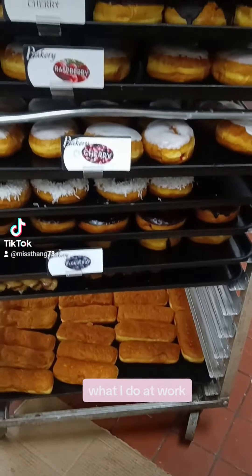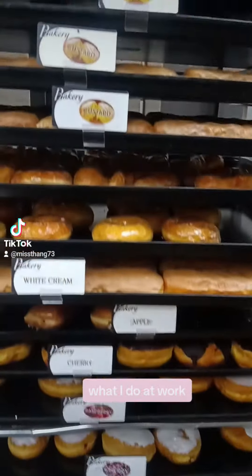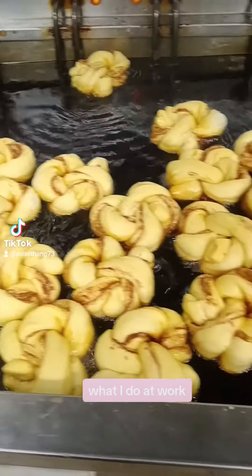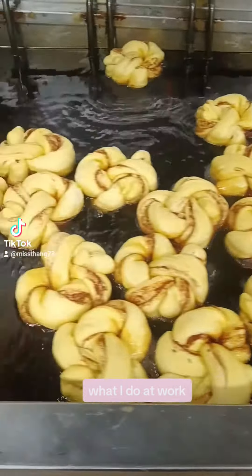This is the cart that I use to roll out, put in the case, and I put the labels on, frost them, and all that when they're done so we can roll them out to the case. We also do the cinnamon ones that we glaze, and we do between 67 to 150 pounds a night, depending on the night. This is the big mixer that I use to mix the dough up.